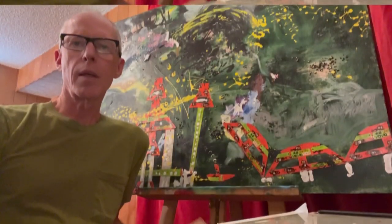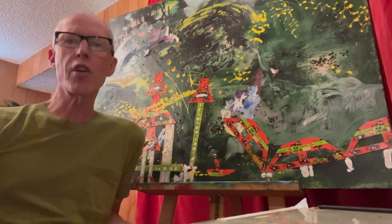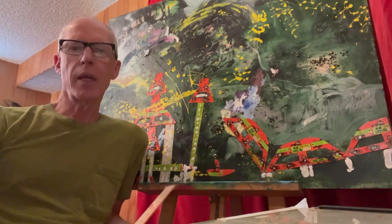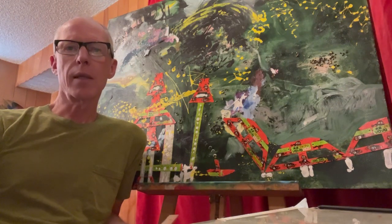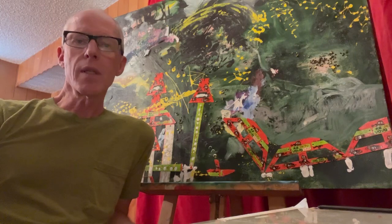Hello, everybody. This is a painting I've entitled Cockroach Hell, and I painted this many, many years ago, maybe like 1984. It was in Hawaii.